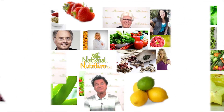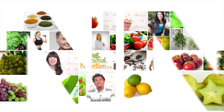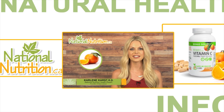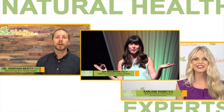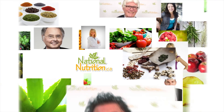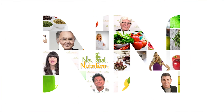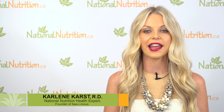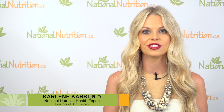National Nutrition professional supplement reviews: three minutes of the latest natural health info with Canada's leading natural health experts. Watch, learn, and get healthy naturally. Hello, this is Carlene Karst, registered dietitian and nutrition expert for NationalNutrition.ca.